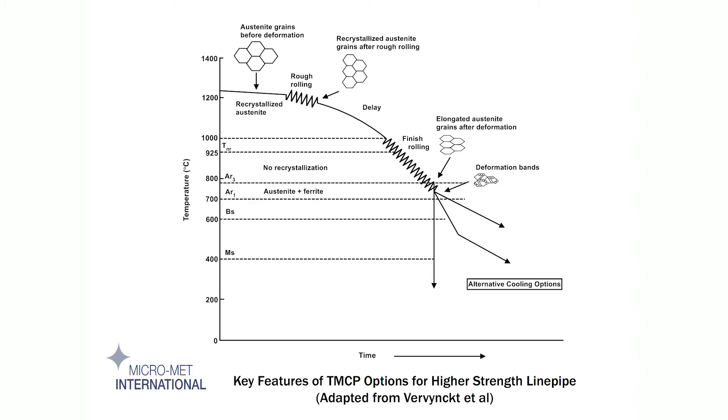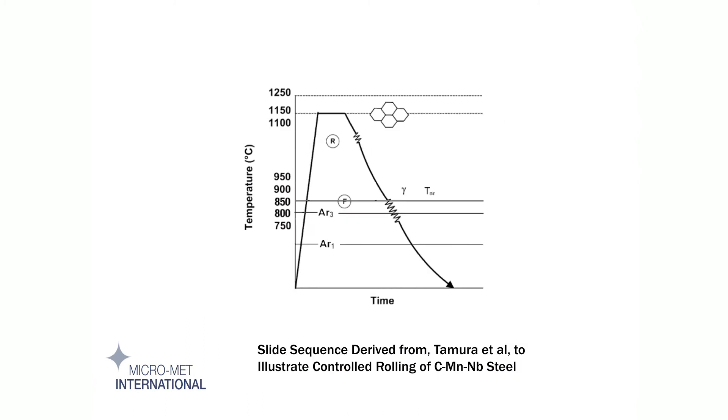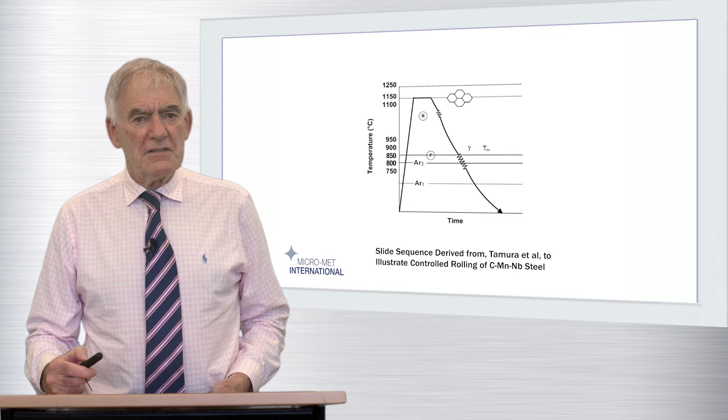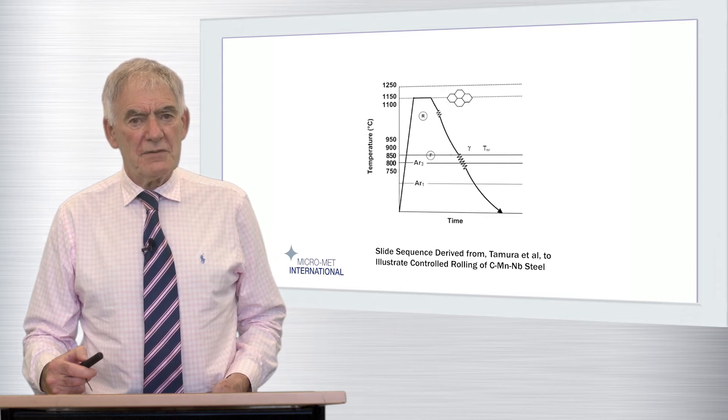Austenite is continuously recrystallising as the temperature drops during rolling, and by performing multiple passes between 950 and about 825 degrees centigrade, the austenite grains are progressively refined until the specific TNR of the steel in question is reached. Below that temperature, recrystallisation cannot take place, but there is still further scope for helpful deformation down to AR3, the temperature at which the transformation from austenite to ferrite begins.